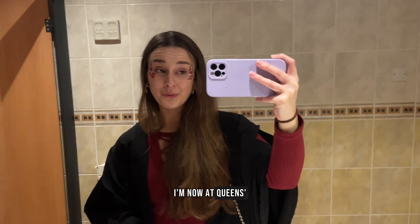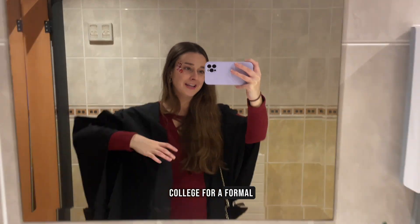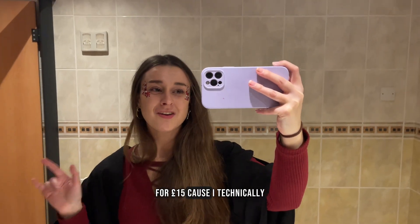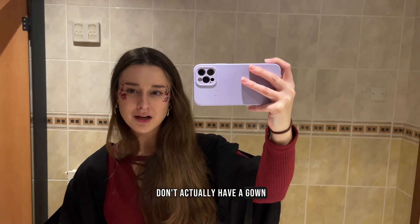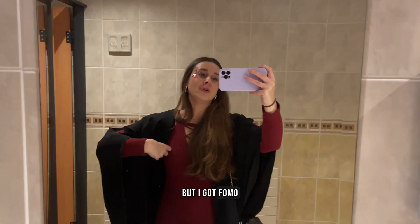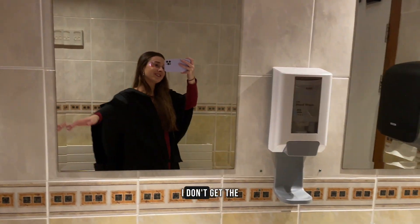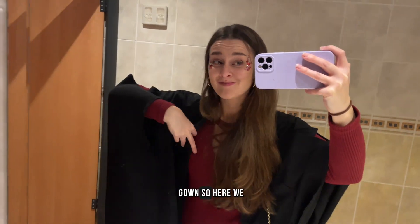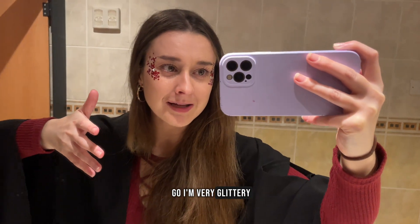I'm now at Queen's College for a formal. I got a gown from a charity shop for £15 because I technically don't have a gown — I don't have a college. But I got FOMO because everyone else was in a gown and I wanted one. So here we go — I'm very glittery, but it's a Christmas formal.